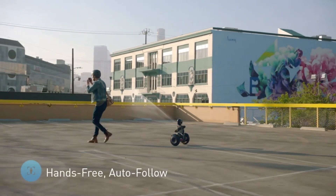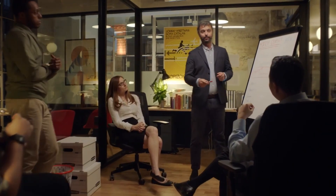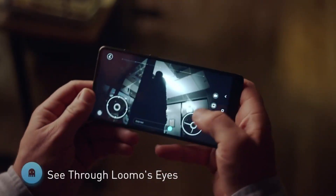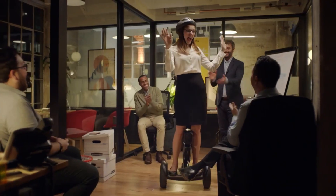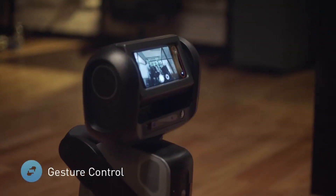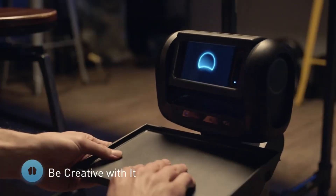Lumo also comes with facial recognition, allowing it to identify people and respond with personalized greetings. This makes Lumo not just a transportation tool but an interactive robot that can engage in meaningful interactions, whether it's moving around a home or providing information. The robot is also equipped with a built-in camera for real-time video streaming, which can be used for live communication or even home security purposes. Lumo's voice interaction works through a speaker, making it responsive to commands, similar to other AI assistants like Alexa or Google Assistant, though its abilities are somewhat more limited in scope.